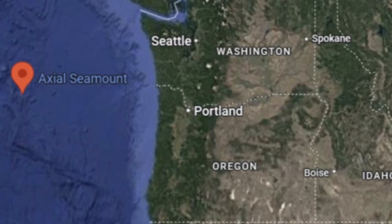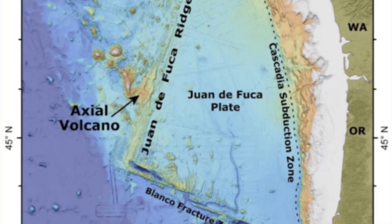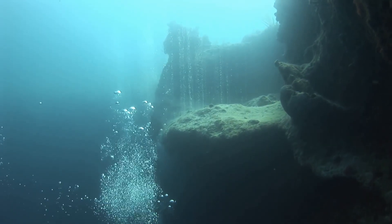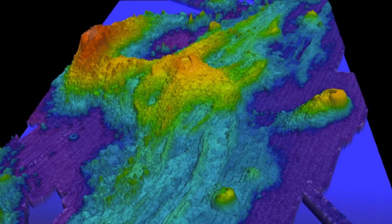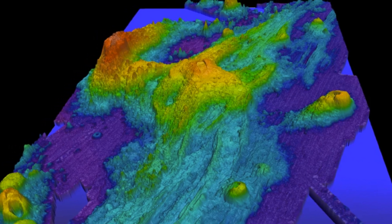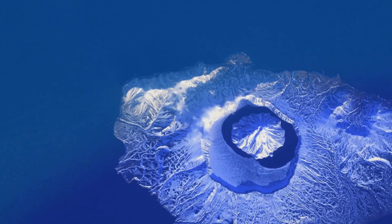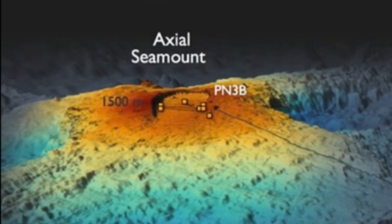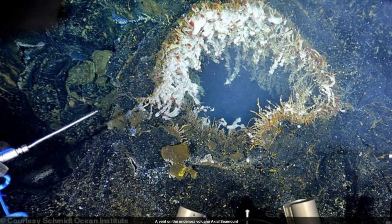Axial Seamount lies 300 miles off Oregon, atop the Juan de Fuca Ridge — the most active volcano on this underwater mountain chain. The submerged feature towers at around 1,100 meters (3,609 feet), with its summit reaching 1,410 meters (4,626 feet) below the sea surface. At its peak is a vast caldera, a scar from past eruptions.